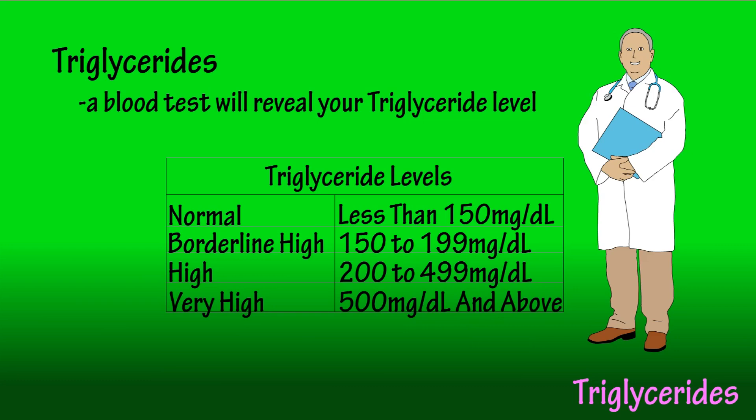Check with your doctor to have a blood test done. They usually check triglyceride levels as part of a cholesterol test.